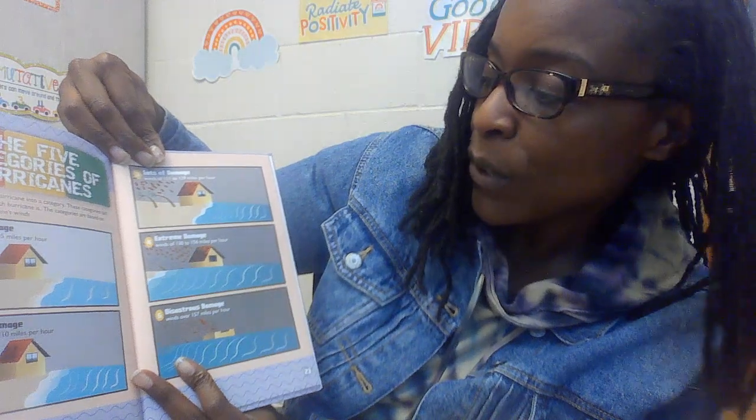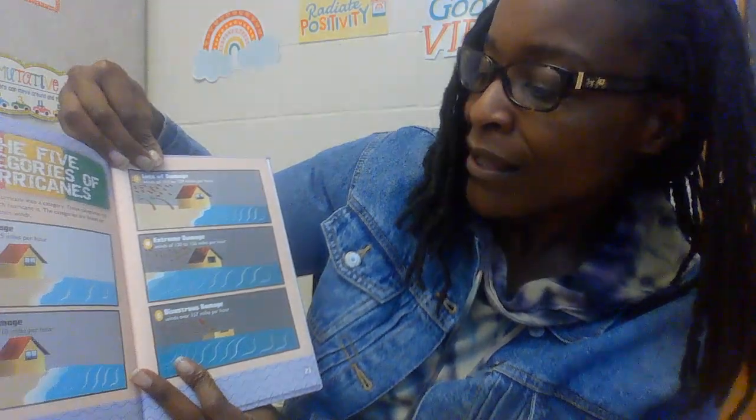Category 4 is extreme damage, with winds of 130 to 156 miles per hour. And last but not least, there's Category 5 — disastrous damage — with winds over 157 miles per hour. Those are the five categories of hurricanes, with 5 being the worst.